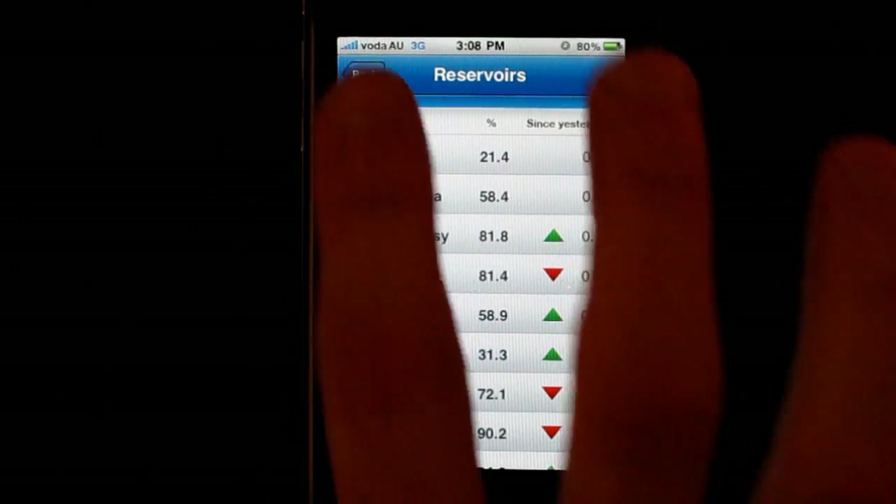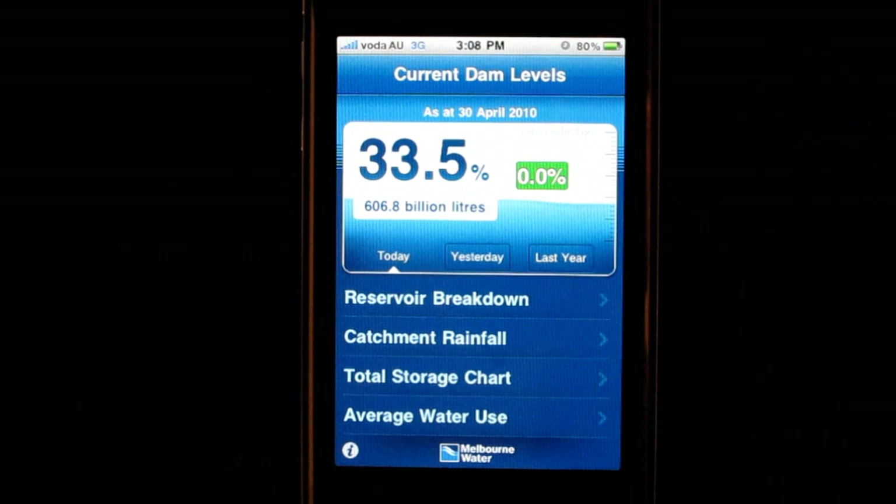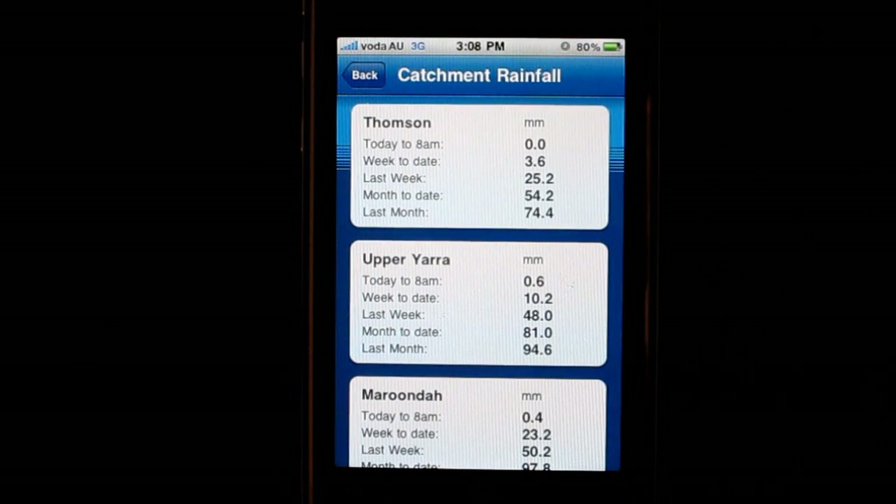Now if you go back to the home screen and touch catchment rainfall, you can also see how much rain we got in our major catchment areas.